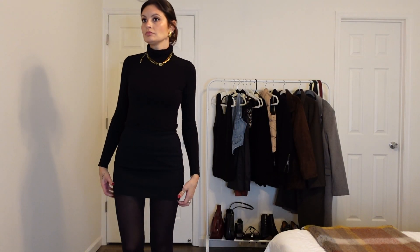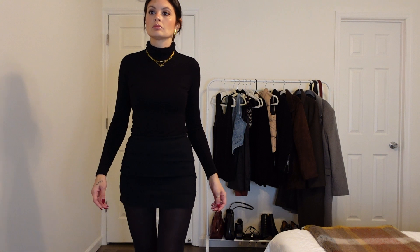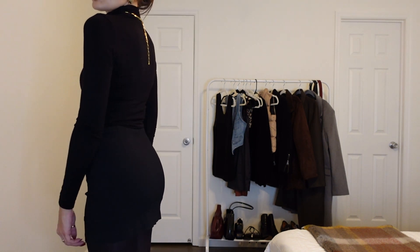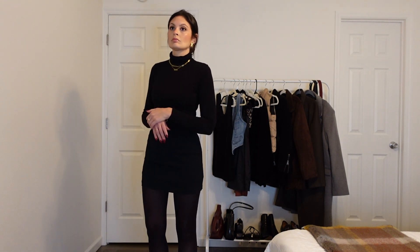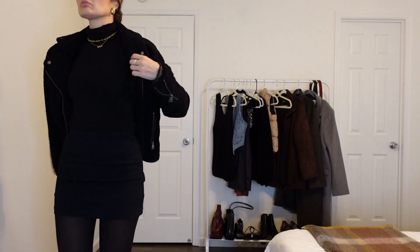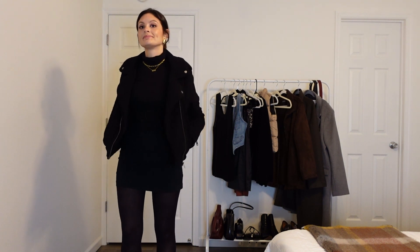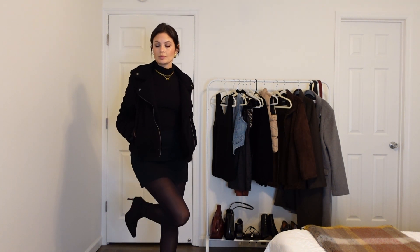Now for my absolute favorite way to wear a black skirt in the winter: plain black turtleneck, black skirt, black tights, black boots. This is very plain, minimal, chic, effortless. Literally, if you don't know what to wear, throw on an all-black outfit and you are instantly chic and elevated. We're adding a black Sherpa here — one more layer of cozy comfort and texture. I did pair them with black booties. These are pointed toe and embroidered, so there's a lot more texture to them.